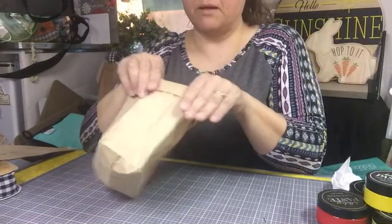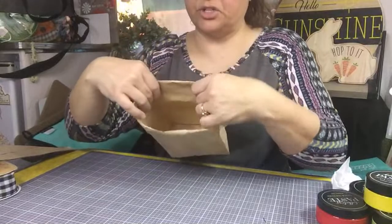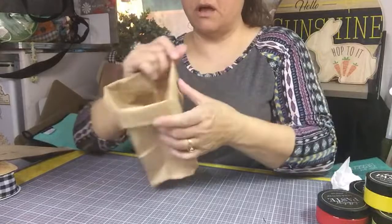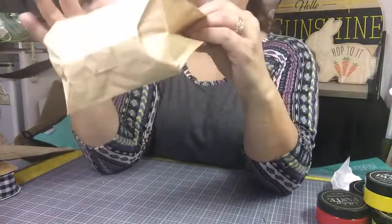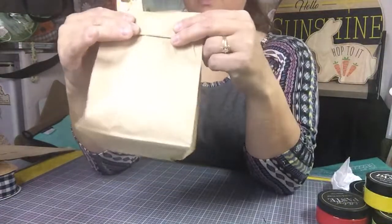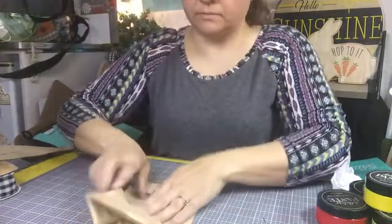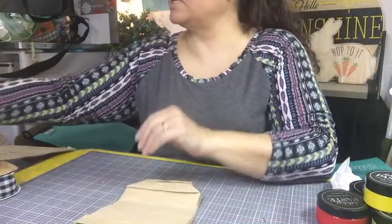So we're going to use this paper bag and we're going to chalk on it today. Did you know you could chalk on paper? My last one I did it backwards — you know, there's a little crease on this. I knew that, but I didn't pay attention and just went ahead and started chalking. So I'm going to do it on the other side, the side that doesn't have the crease.